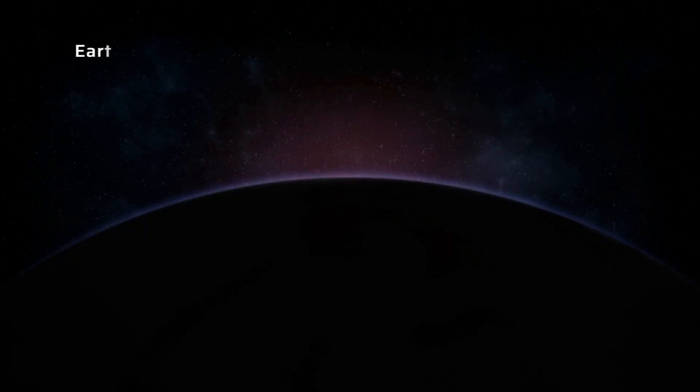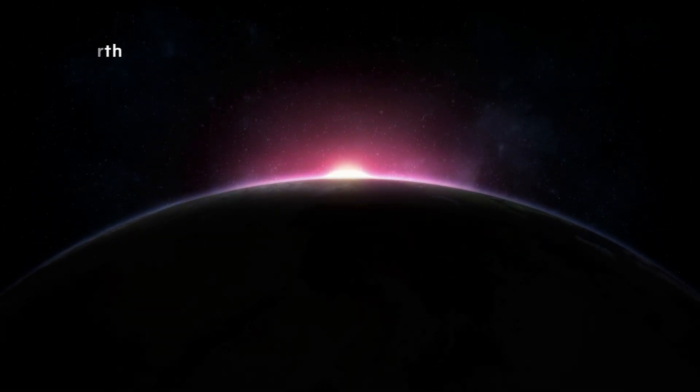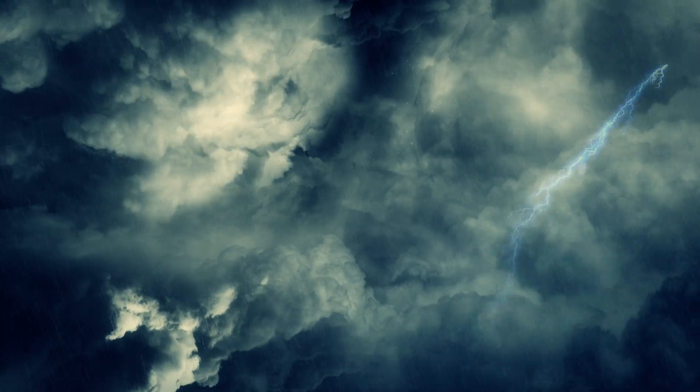On Earth, the color of the sky can change dramatically depending on the time of day and the presence of dust, pollution, and other particles in the atmosphere. From deep blue to fiery red and everything in between, the sky on Earth is truly a sight to behold.